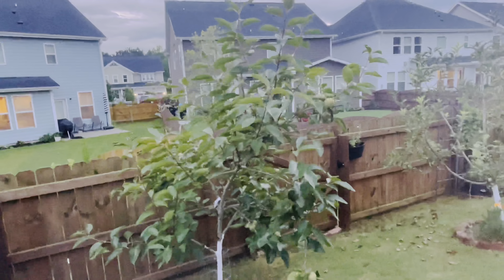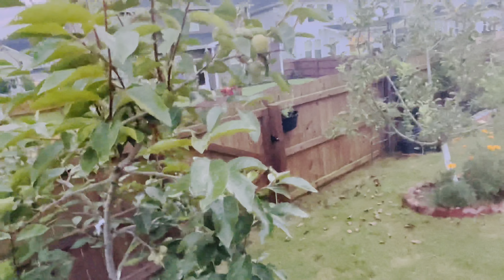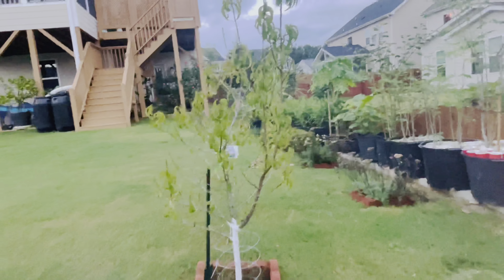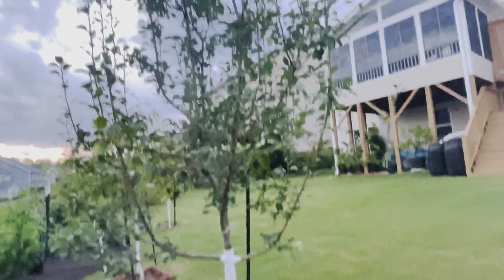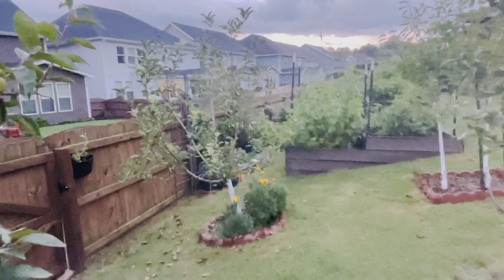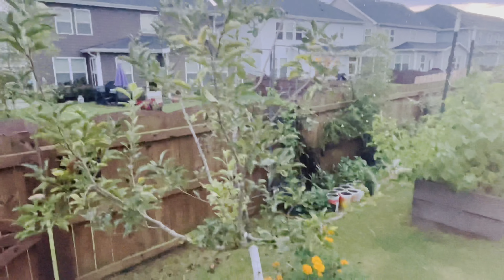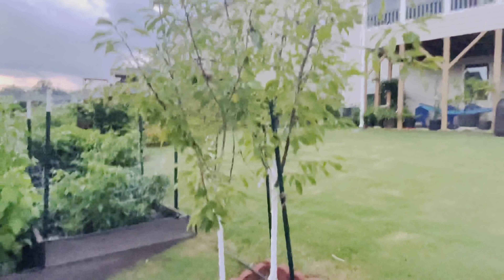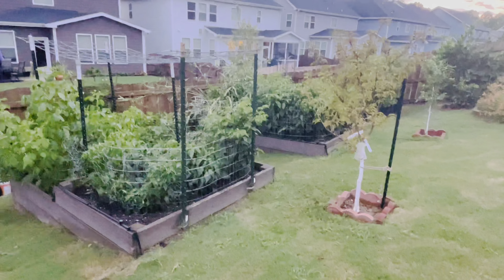Next to the fig tree I have a persimmon tree — last year we had a blast with it, and this year we had to prune it. Next to the persimmon tree we have a peach tree — we had to do some disease control and replanted it from its original spot. This tall tree here is a pear variety, and next to the pear close to the fence we have an apple tree. We also have a pair of cherry trees — the cherries just started producing.